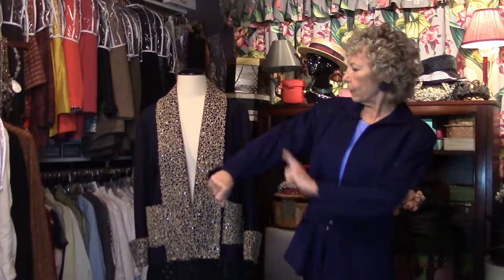I am so glad you're here in the secret closet because I am showing off fabulous 40s jackets today — some of my favorites. Both of them are navy blue, and each one in their own way is really dramatic.